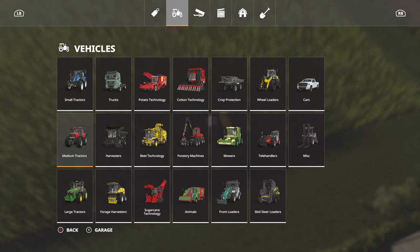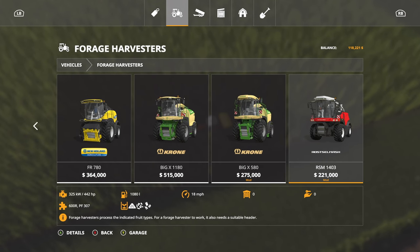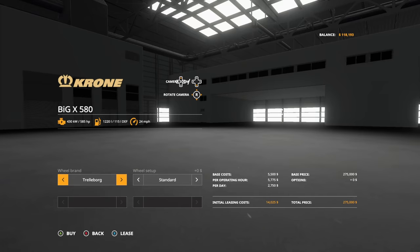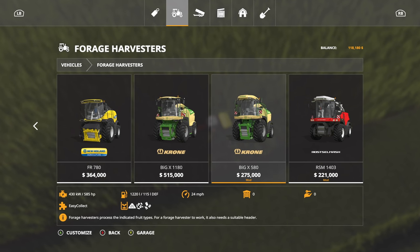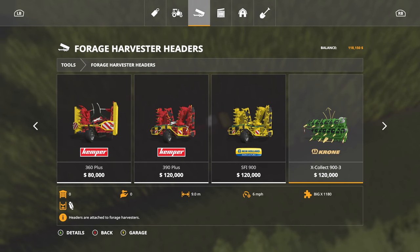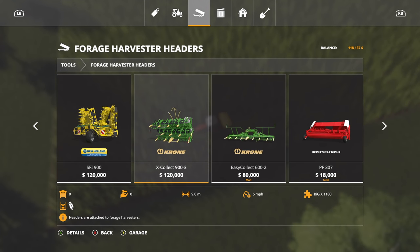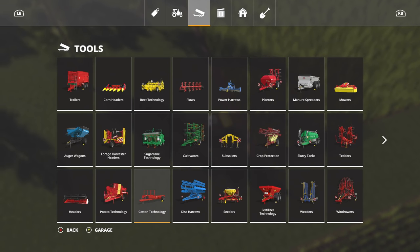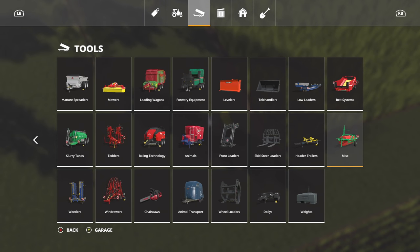We need to chaff this field but it has no fertilization whatsoever, so we've got to get that fertilized. We also need a forage harvester, and I know exactly which one I'm getting. We're going to get the Big X — it's going to cost us $14,000 to lease — and we're going to throw on the big header, the nine-meter header, which is going to cost another $6,000.